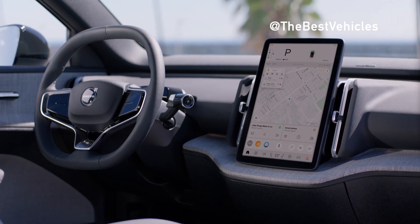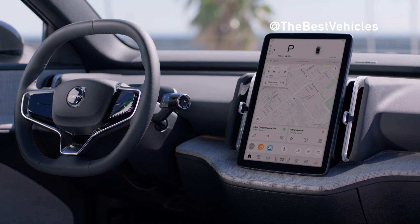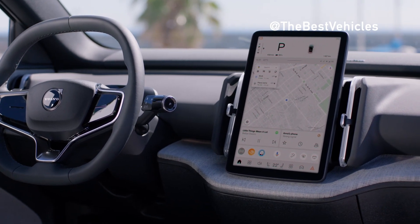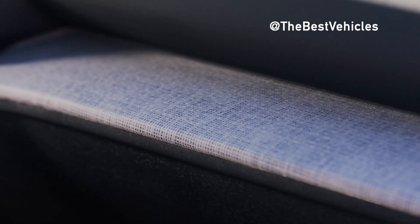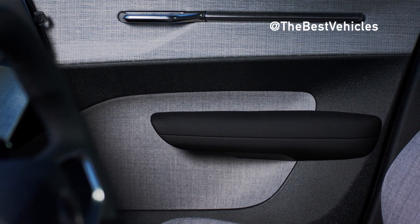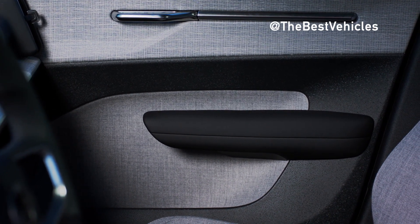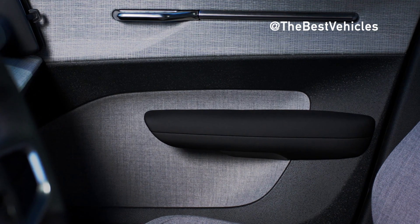For electric vehicles to be efficient, it is more important that they be equipped with small-capacity batteries. And to do this, the car also needs to be compact. With this mindset, 2025 welcomes the Volvo EX30, a completely new electric vehicle in the compact crossover segment, perfectly embodying this mindset in a lovely way with typical Scandinavian style.